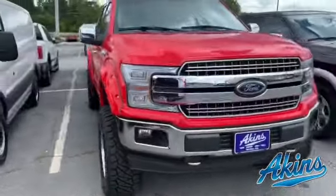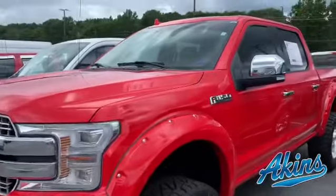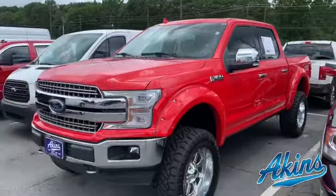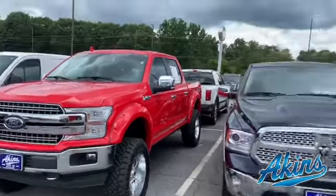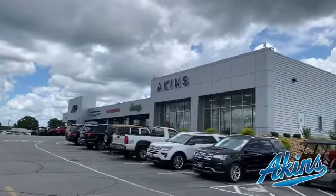We've got a set of power deployable AMP Research step bars, LED headlighting, a bed rug in the rear, and a tan interior. I'll post a link below for more pricing and info — only found here at Akins in Winder, Georgia, your source for all your vehicle needs.